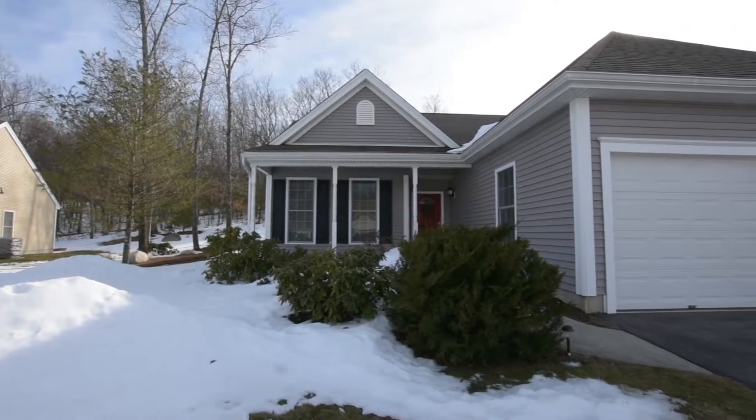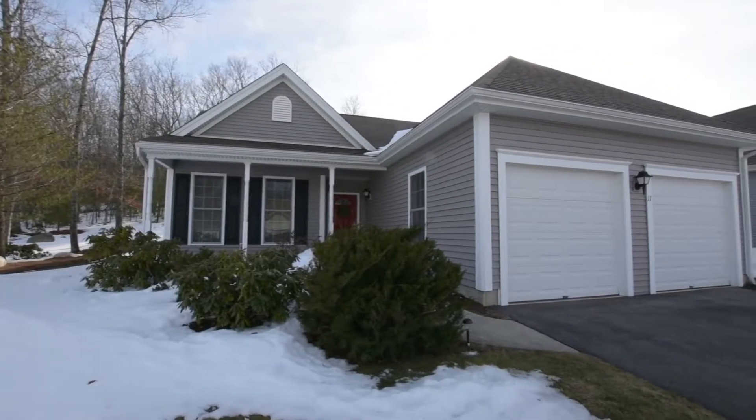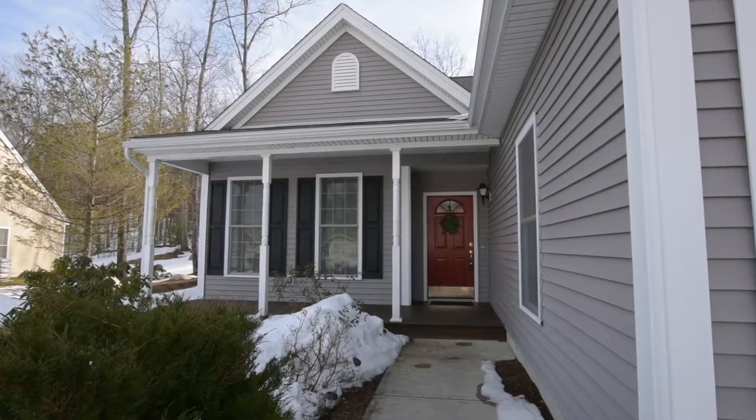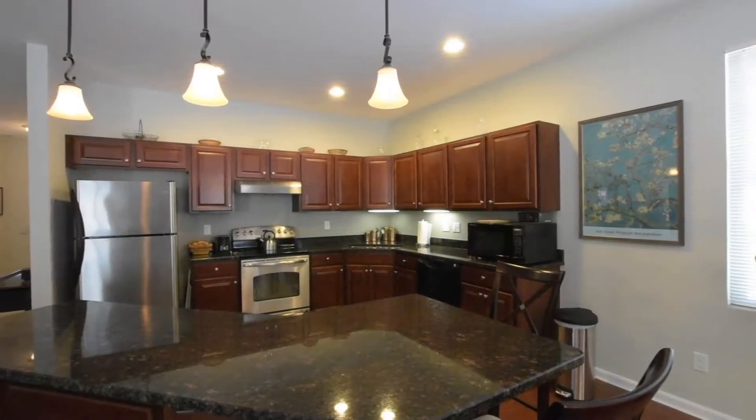If you would like more information on this immaculate condo, call us at 401-232-7661 or visit www.nathanclarkteam.com. And don't forget, if you have a home to sell, we will buy your current home so you can buy this home.